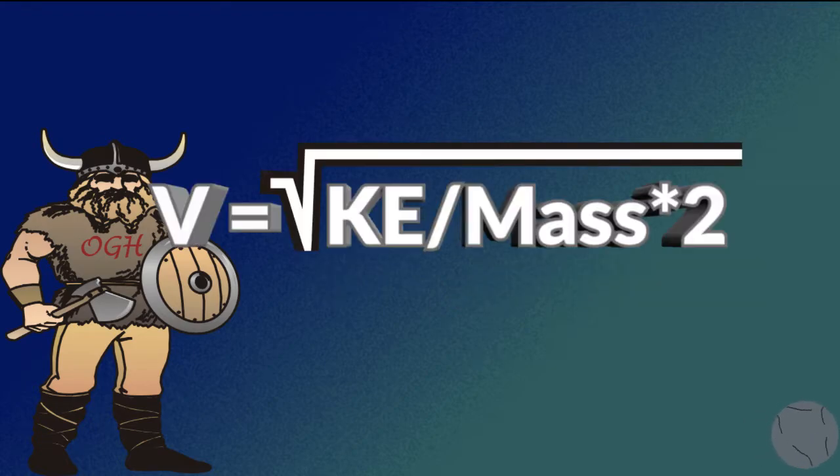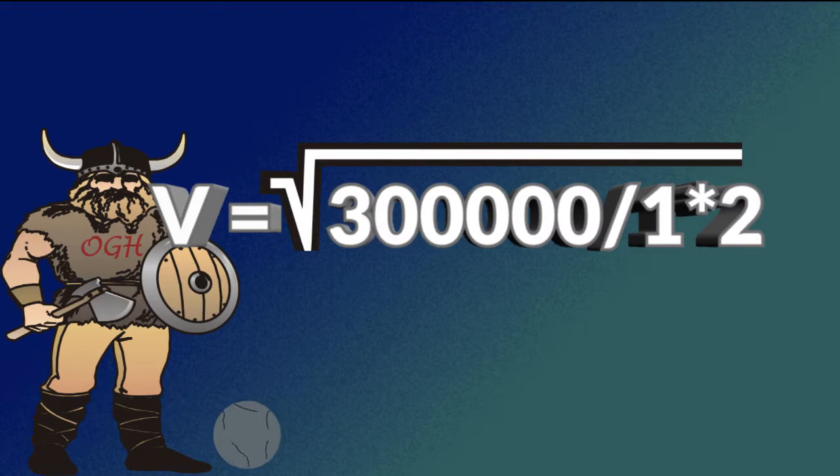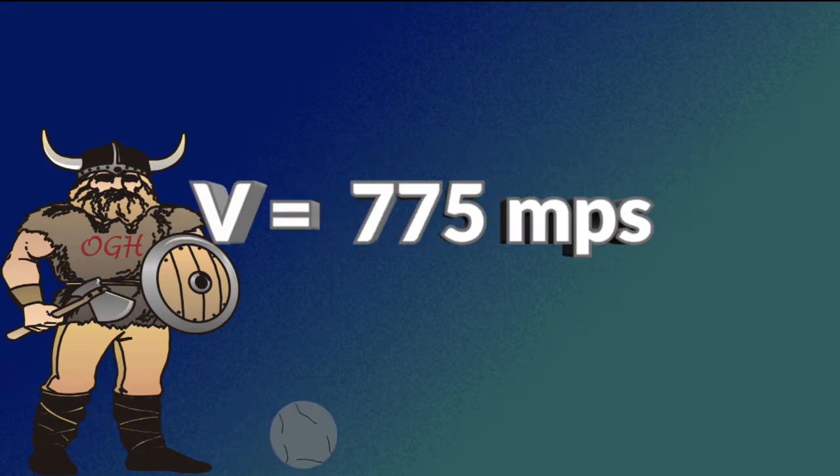The second way: the velocity of the ball equals the square root of the quantity of the kinetic energy divided by the mass of the ball times two. So v equals the square root of 300,000 divided by one times two, and again rounded, it comes to 775 meters per second.